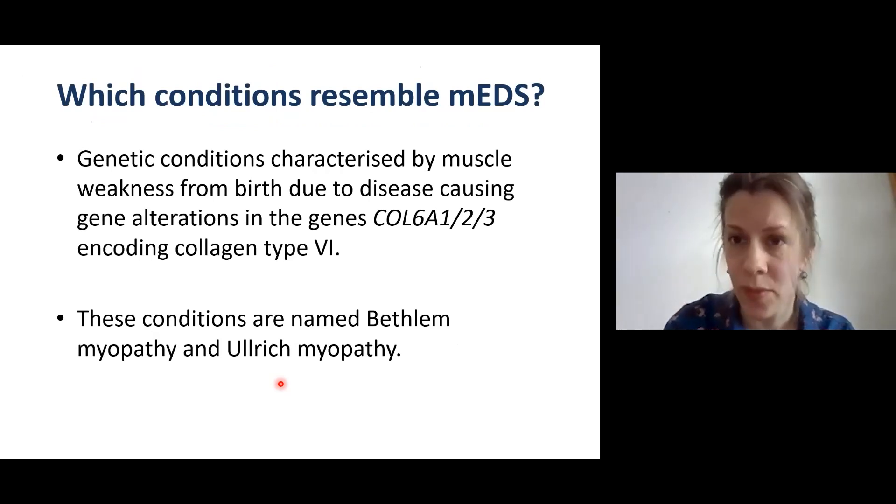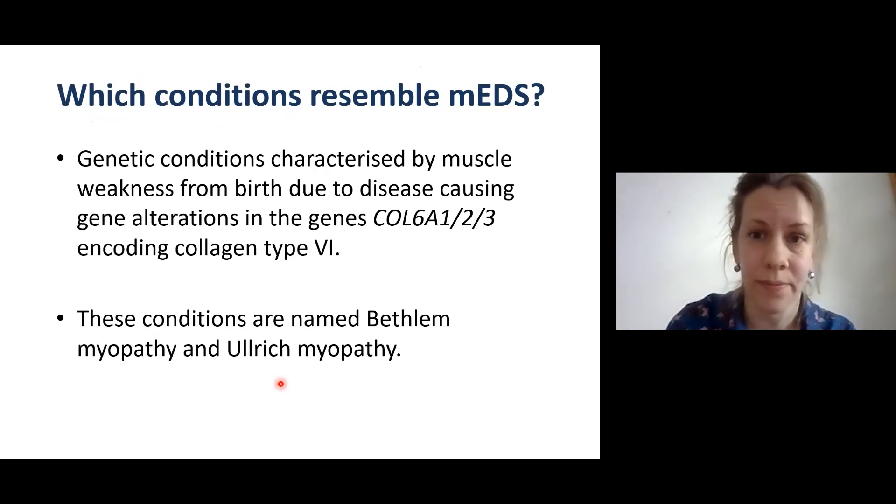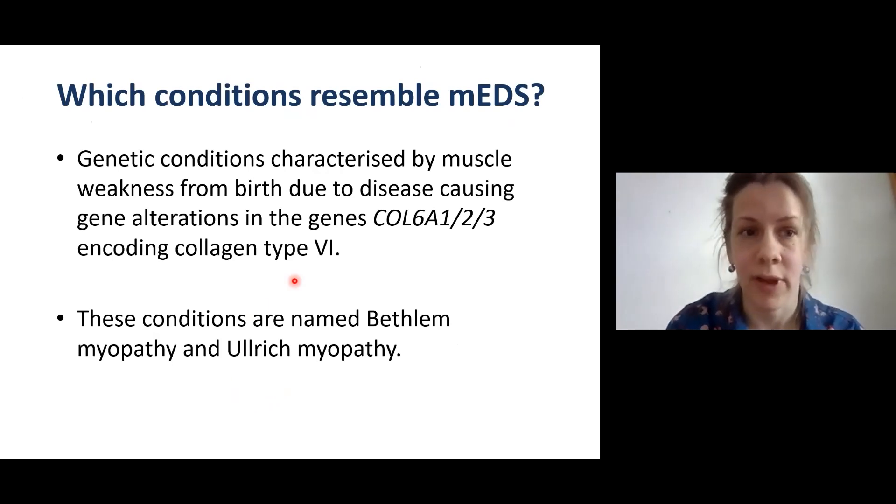Are there conditions that resemble myopathic EDS that we can learn from? There are other genetic conditions characterized by muscle weakness from birth due to disease-causing alterations in the genes COL6A1, COL6A2, or COL6A3, which encode collagen type 6. These conditions are named Bethlehem myopathy and Ulrich myopathy.